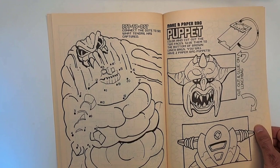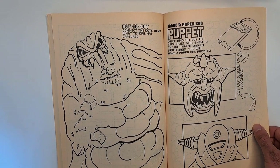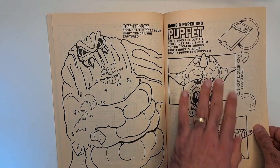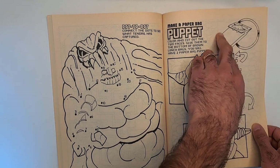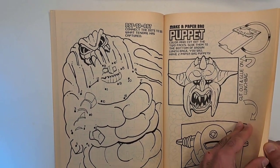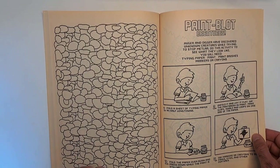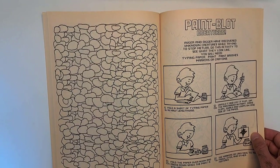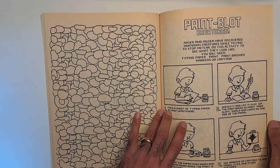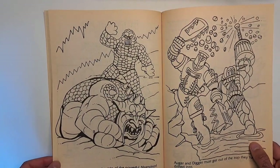This is really neat — 'make a paper bag puppet. Color and cut out the two faces. Glue them to the bottom of brown lunch bags.' You cut these out, color them, paste them onto paper bags, and color in the details with the paper bag as well. Really neat stuff — I would totally do that one Sunday afternoon if I were a kid. Paint blot — you're making ink blot things: put paint in, squish it, then draw details like a face. If I were a kid I'd say this is too much work, but it's a cool idea.